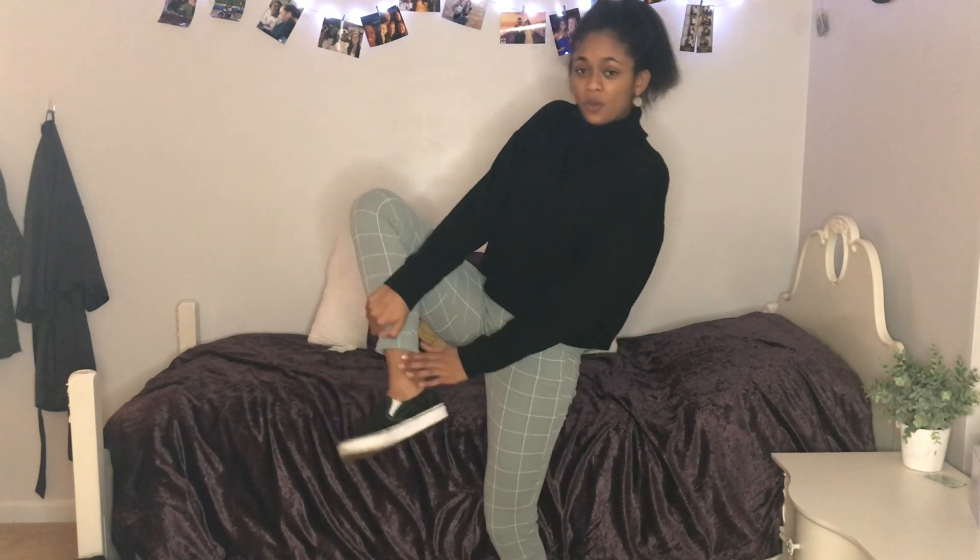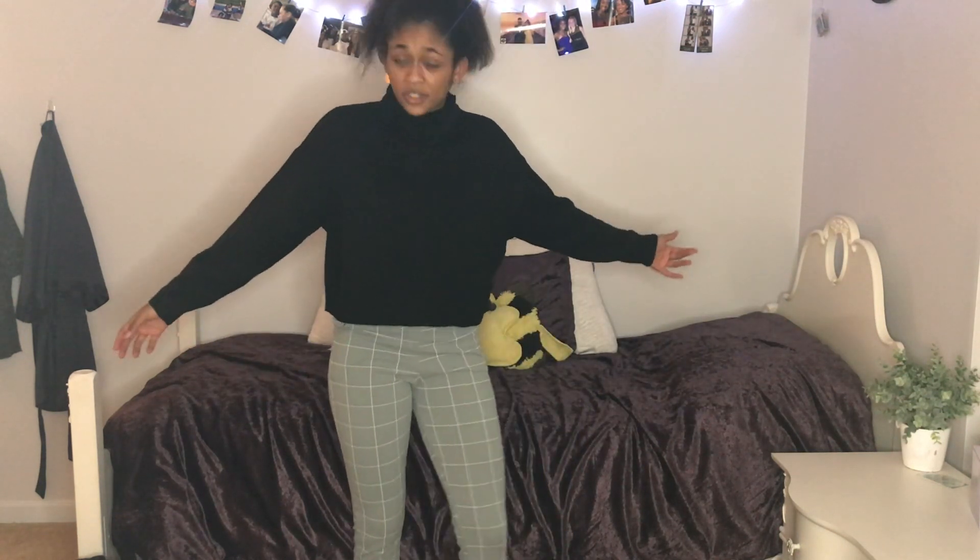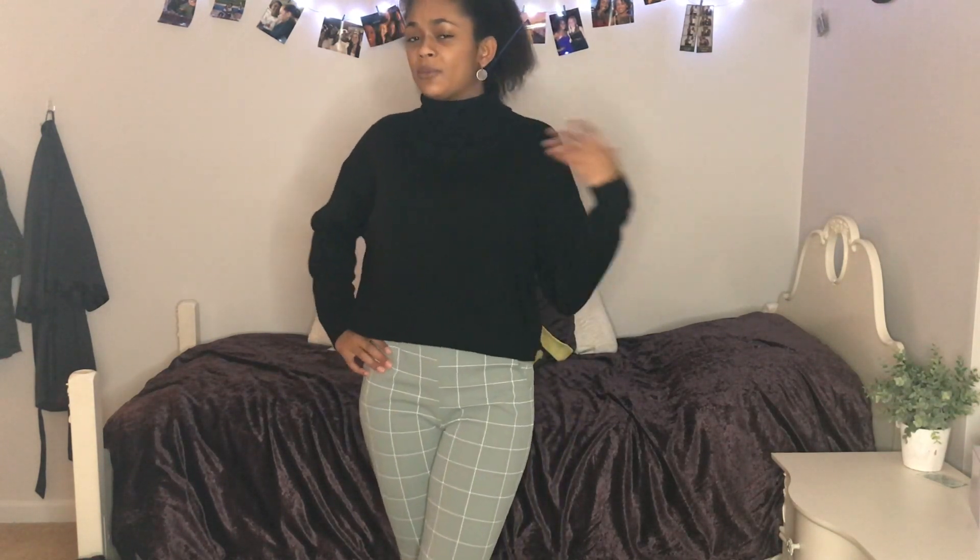These pants are literally the comfiest thing — not see-through at all. This outfit is for people who want to look professional but also be comfortable. They pair nicely with a lot of tops since they're gray. I paired them with a black turtleneck from H&M and some Vans. You could jazz this outfit up with heels, or wear it to school when you need to look a little more professional than usual.